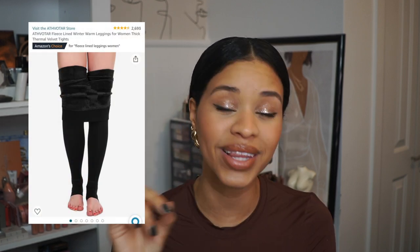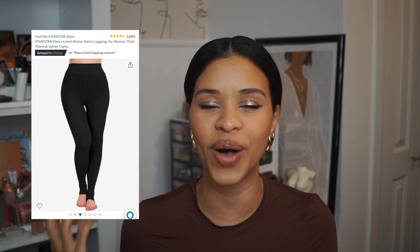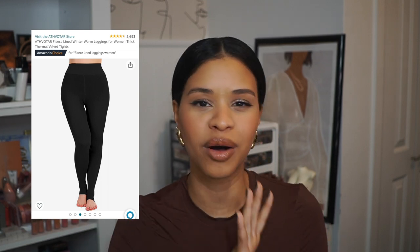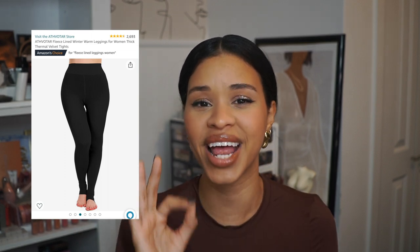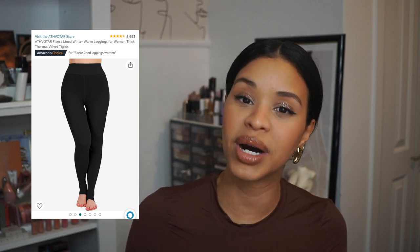A winter essential is fleece-lined leggings. These come in a pack of three, which is so helpful, and they are the warmest things ever. Gone are the days of wearing leggings and still feeling the cold — with these you don't feel anything. If anything you get hot because of the fleece lining inside. These have been a game changer for me in wintertime, and they're perfect to wear alone or layered under jeans when it gets really cold.